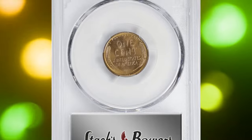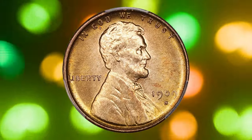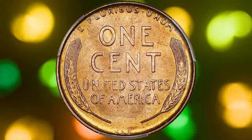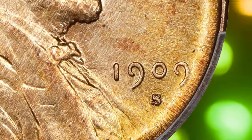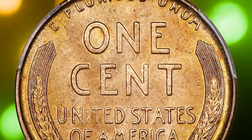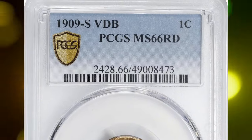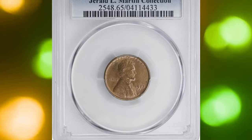The Philadelphia Mint produced 28 million of these coins before the initials were removed, but the San Francisco Mint only managed to produce 484,000, making the 1909-S VDB Lincoln cent a rarity. While many of these coins were preserved in high grades, finding one in MS66 Red is exceptionally difficult. This coin is particularly prized by collectors who seek the finest quality, and sold for $15,600.